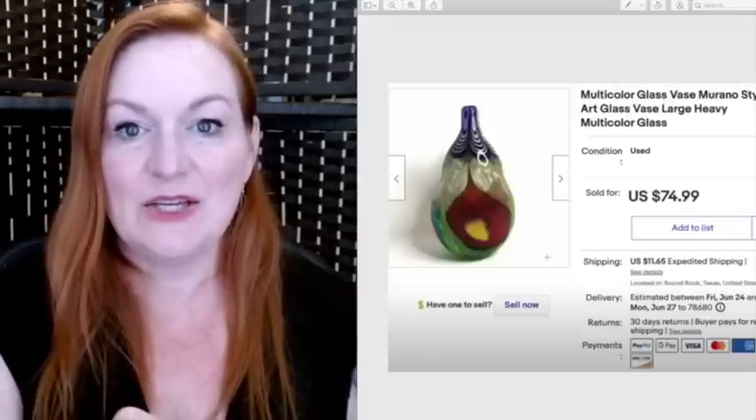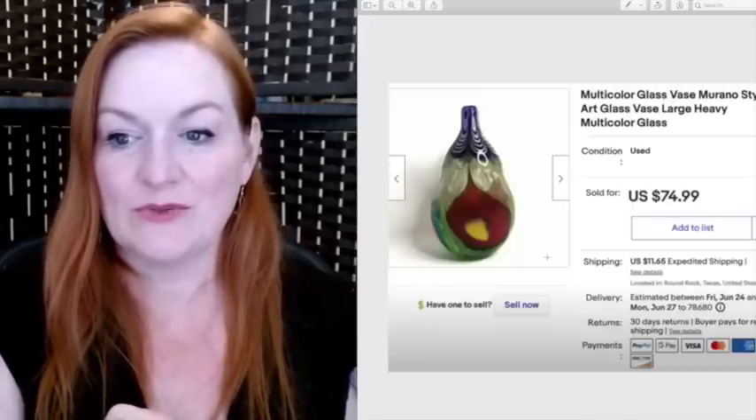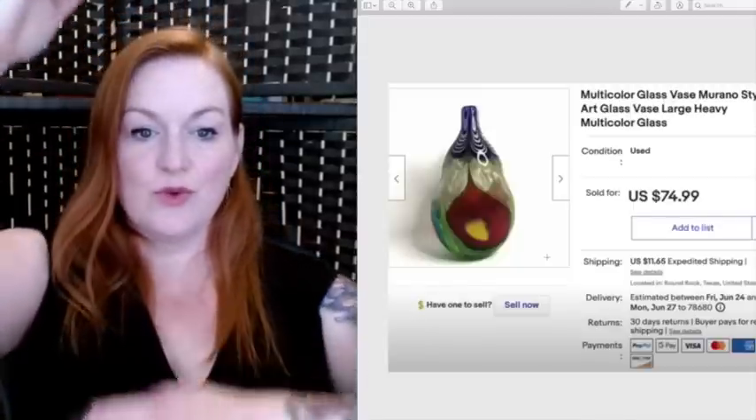I got this item for free at a garage sale — it was a community sale with tons of stuff. Most things were priced very high, but I held up this Trapper Keeper and they just said take that old thing. I sold it for $80. I got this at Goodwill for $7 and sold it for $74.99 — it was a really big heavy vase.